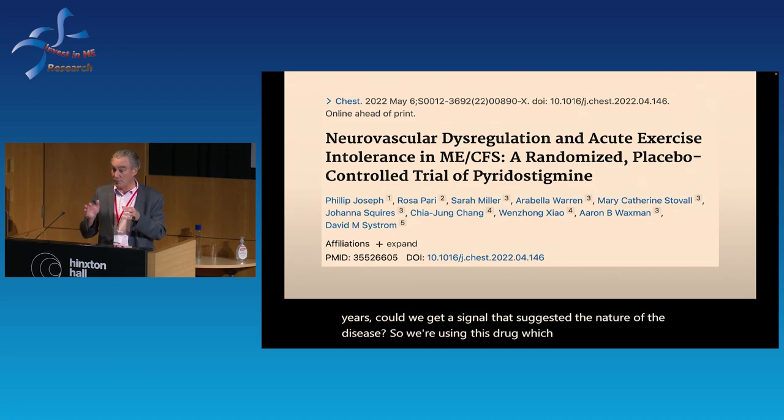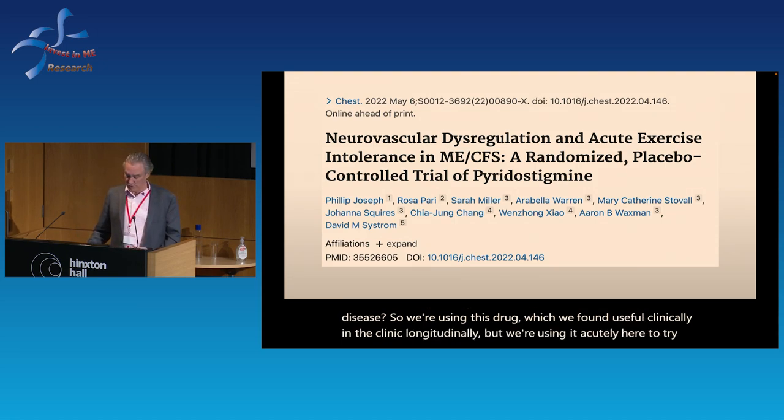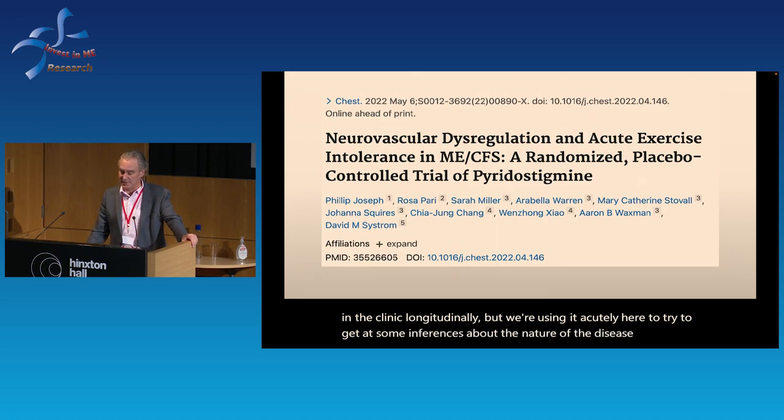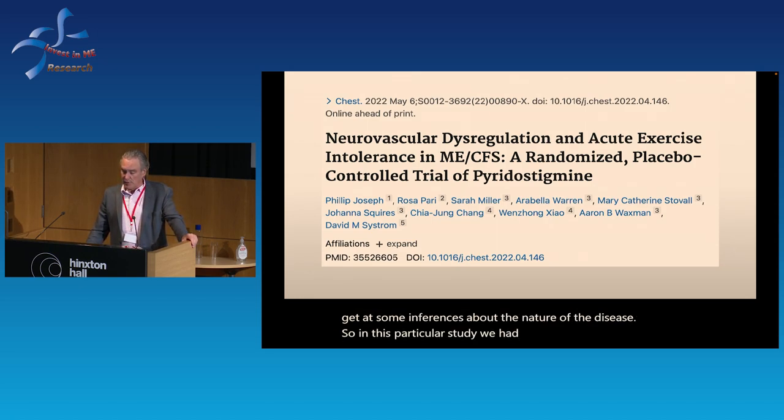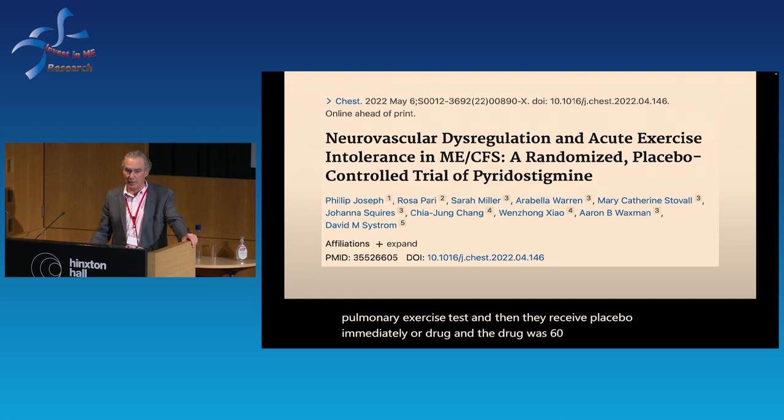We were using this drug, which we found useful clinically, acutely here to get inferences about the nature of the disease. In this study we had roughly 50 women — the males seem to be a bit different in their response. It was placebo-controlled: patients did the clinically indicated invasive CPET, then received placebo or 60 milligrams of pyridostigmine and were asked to pedal again about 50 minutes later, with the same lines in place.